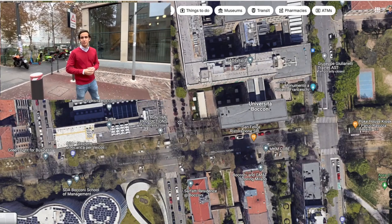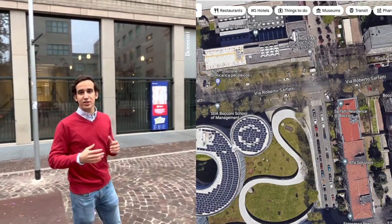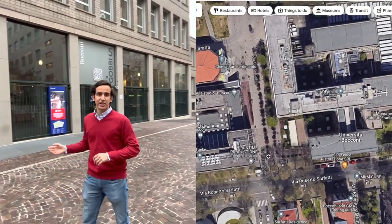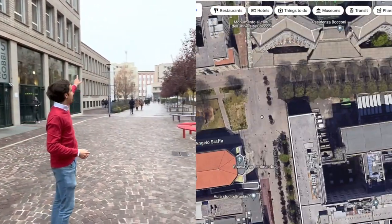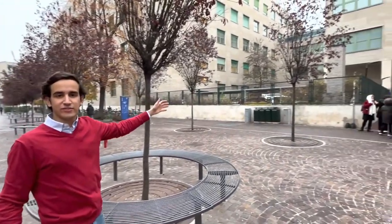This area is where I spend most of my time — it's actually midpoint to a lot of the Bocconi buildings. To my right is the main SDA Bocconi building. Here we have the library. Up north we have the Velodromo, the circular building. And right here we have Serfati 25, the Lion Building.